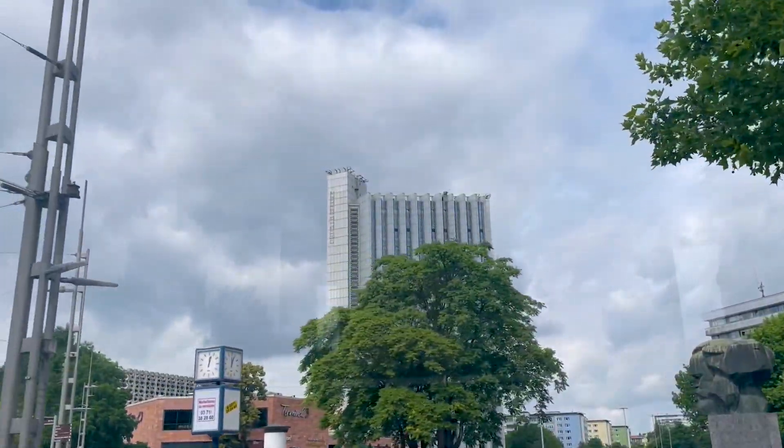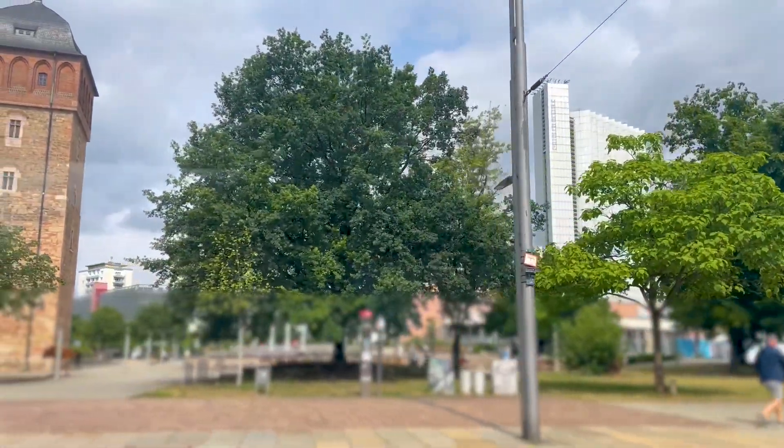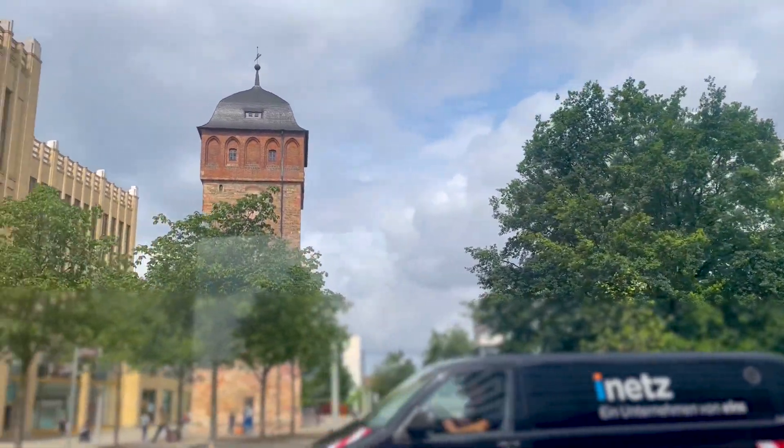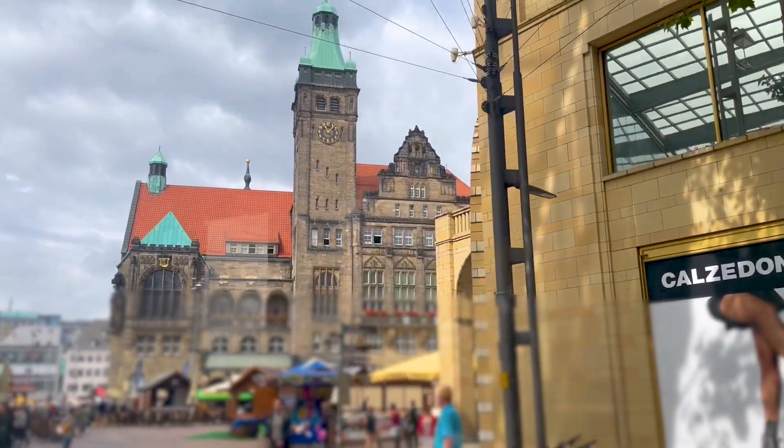Here we can do some sightseeing of Chemnitz. Chemnitz is a city that does not have the best reputation, but I found the city to be surprisingly nice. There are quite a few nice buildings and interesting sites, so I was quite surprised in a positive way by Chemnitz.